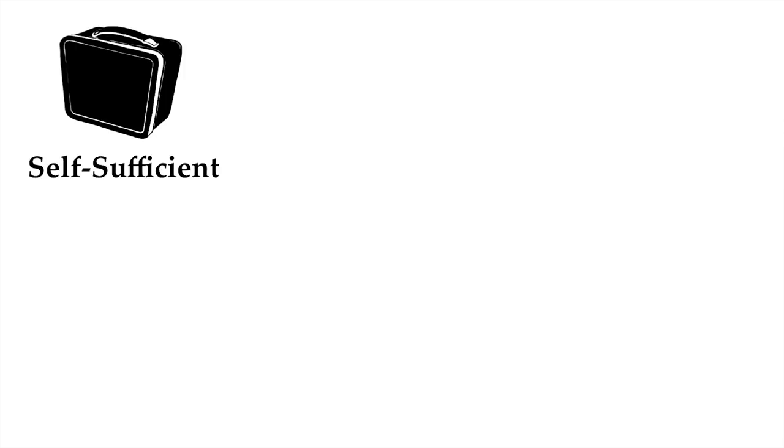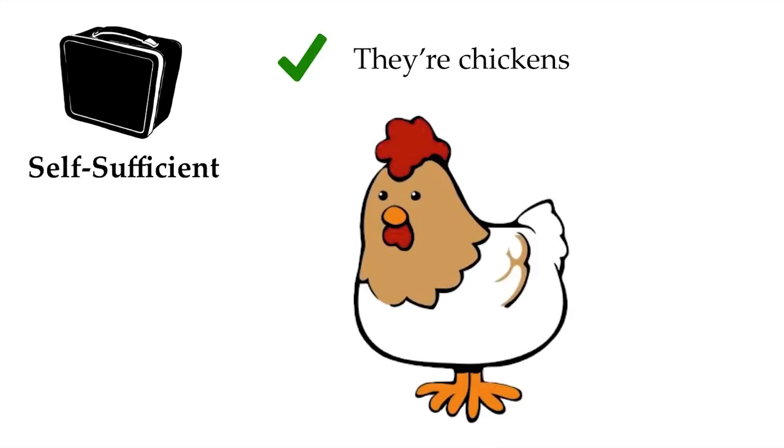We turn next to the question of self-sufficiency. Could a surf and turf support its crew for days or even weeks at a time without access to supply lines? The answer to that is also yes. They're chickens.